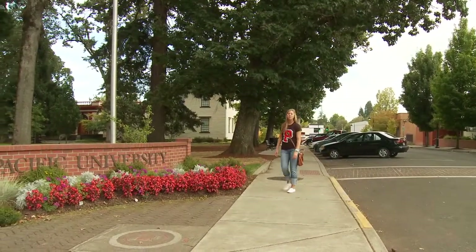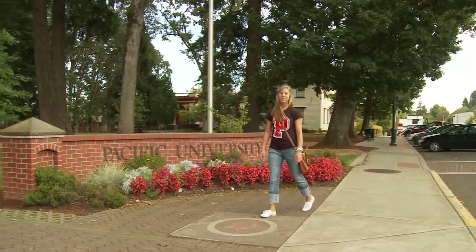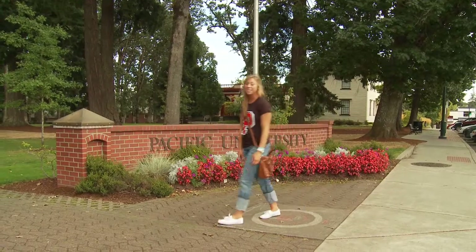Pacific is located in the town of Forest Grove, about a half hour west of Portland, and an hour away from the coast. So we're close to the city and really close to a lot of other outdoor activities.